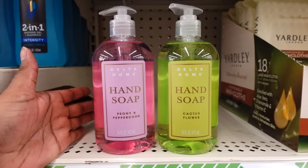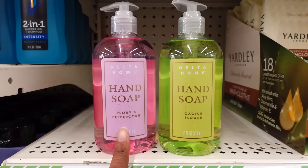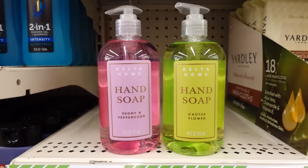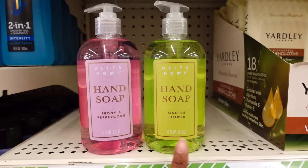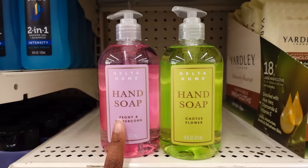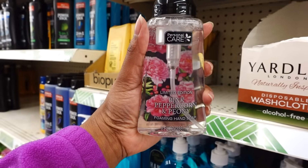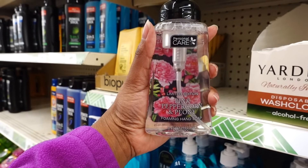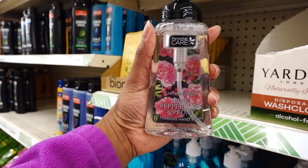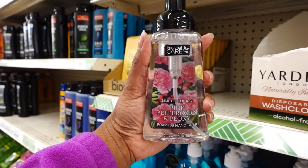I did a sniff test of this before I buy it. I love the scents of this — I see why it's gone. The cactus flower scent is okay, but I see why this is gone. This smells so good. This is a limited edition personal care — pink peppercorn and peonies — and I know this smells good. This is a foam hand soap, eight ounce, a light fragrant scent.